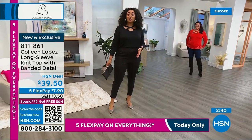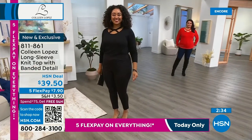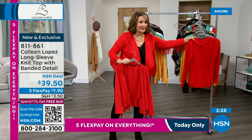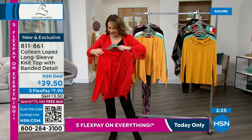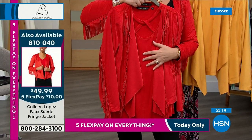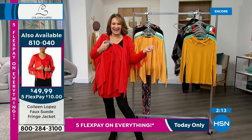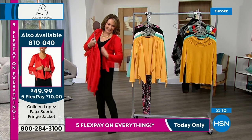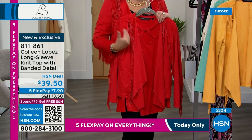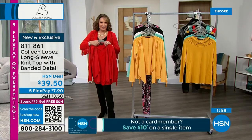If you'd like to order, item number is 811-861. If you want to pair it back with the today's special it would look really cute. Thank you to the almost 2,000 people who have already ordered our beautiful today's special — item 810-040. It's still here in all the beautiful colors. This fun negative space top with that lovely neckline detail is also still here for only $39.50.